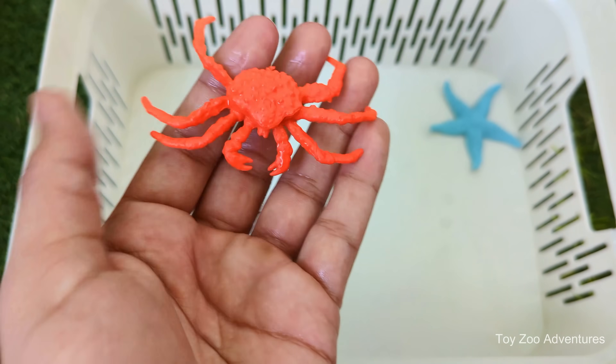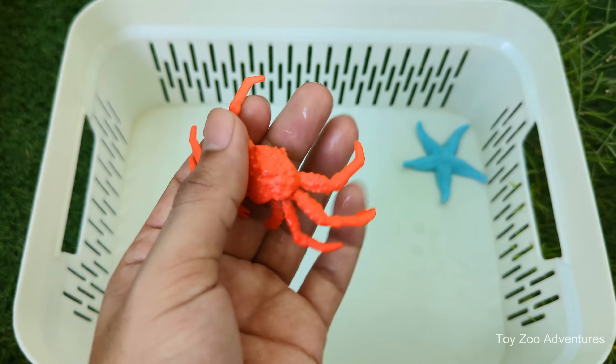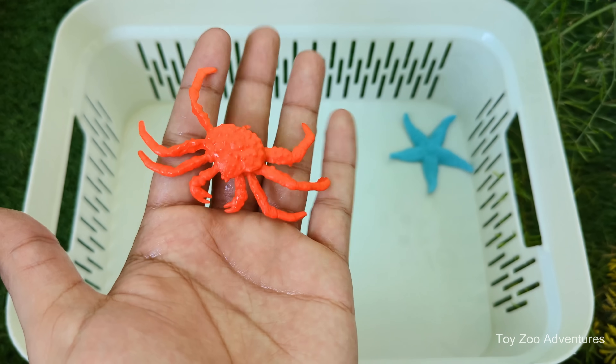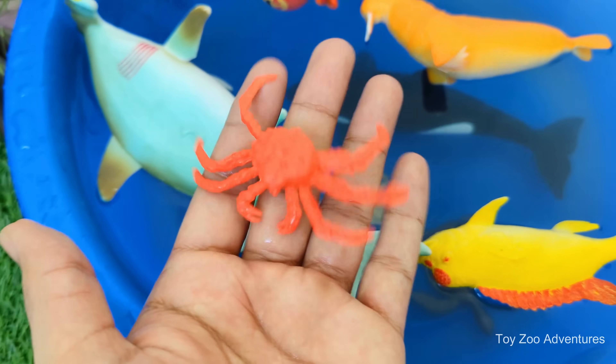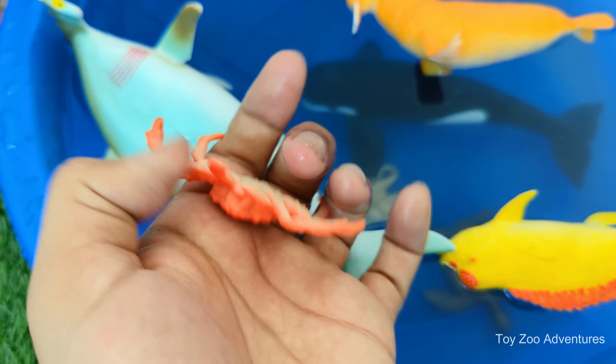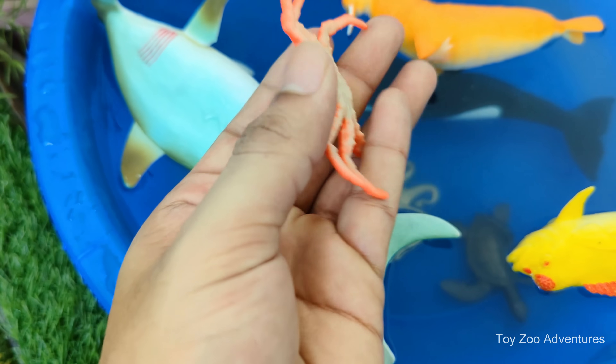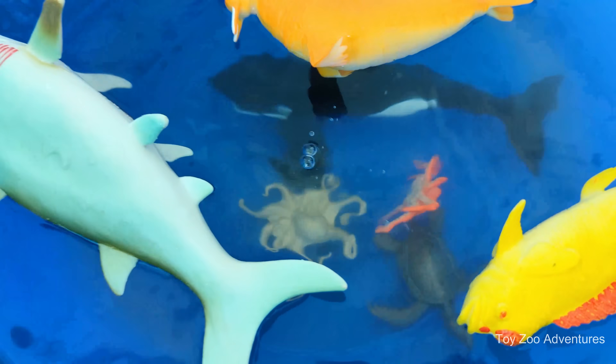Crabs belong to the group called crustaceans, related to lobsters, shrimp and crayfish. Crabs have a tough outer shell called an exoskeleton that protects their body. They must molt — shed their shell — to grow. Crabs have ten legs.